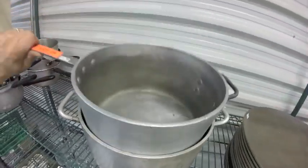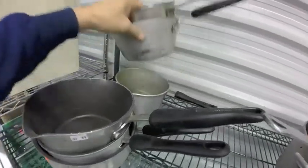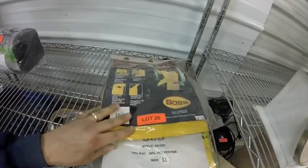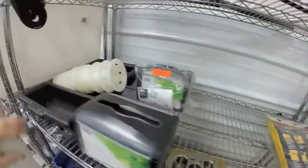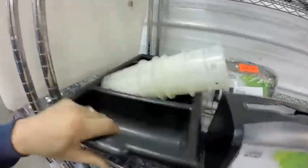Lot 24 — 2 big pots. Lot 25 are these 6 pots. Lot 26 are these 2 rain gears — nice protective clothing. Lot 27 — 2 brand new napkin dispensers, cutlery inserts, cutlery tray.